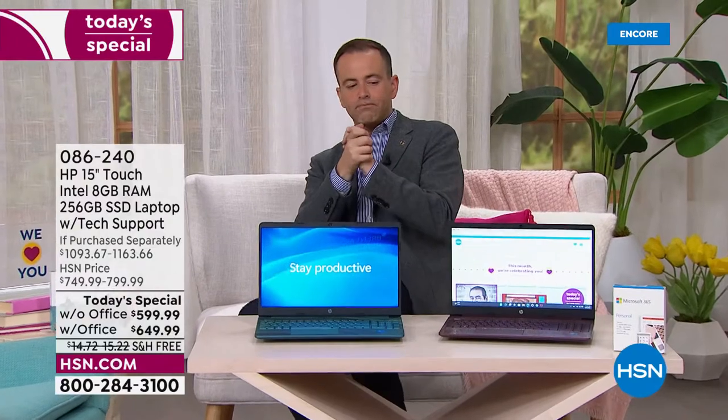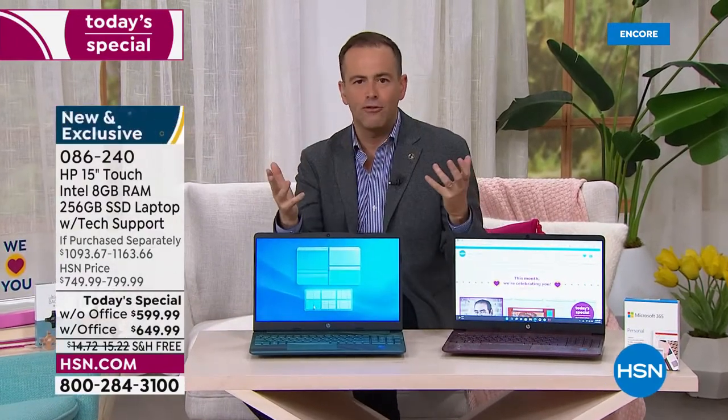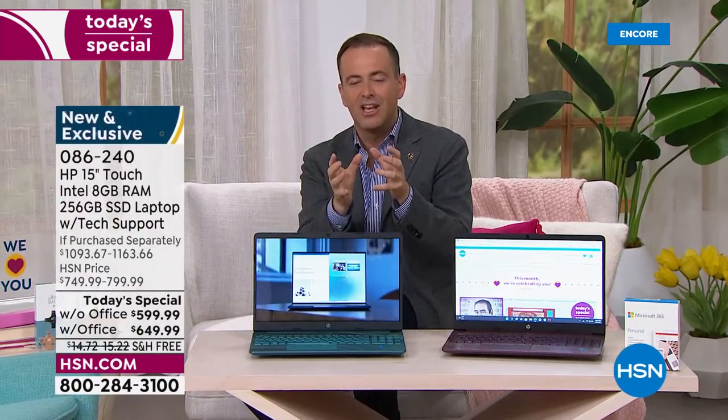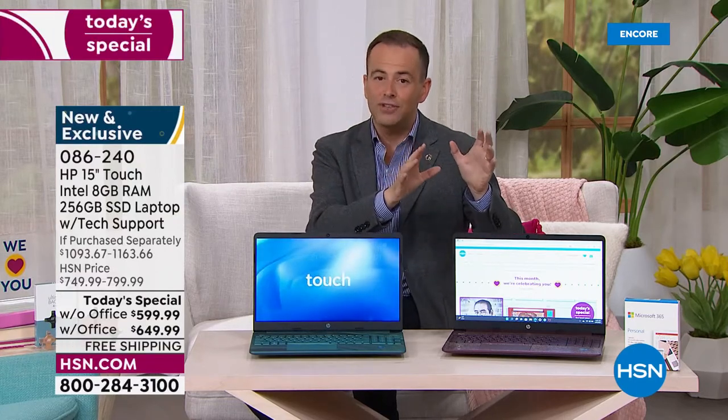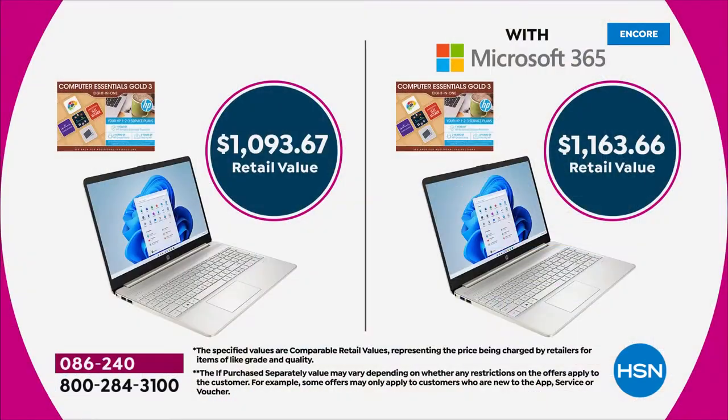I want to quickly go through the extras. We'll send you away a wonderful suite of software, but the most valuable pieces are one, two, three. After you've chosen whether you want it with or without Microsoft Office — which includes Word, Excel, PowerPoint, and OneNote — all the programs that we're used to using.